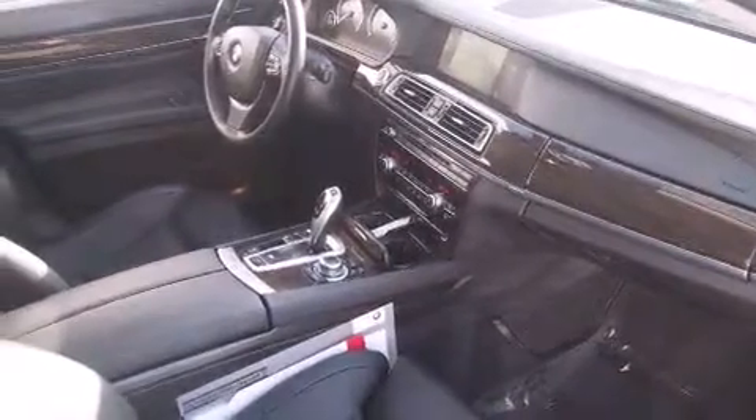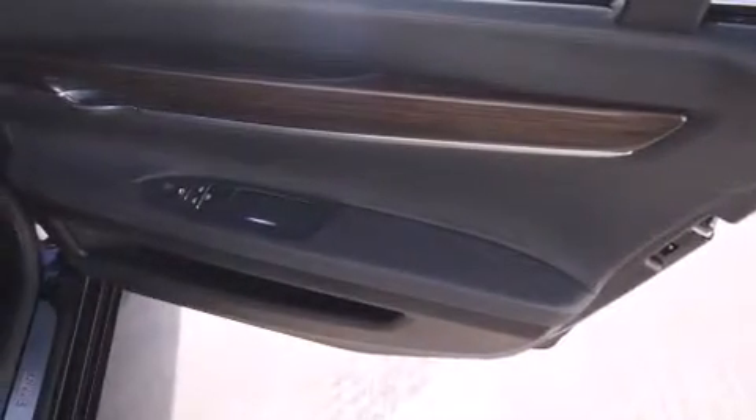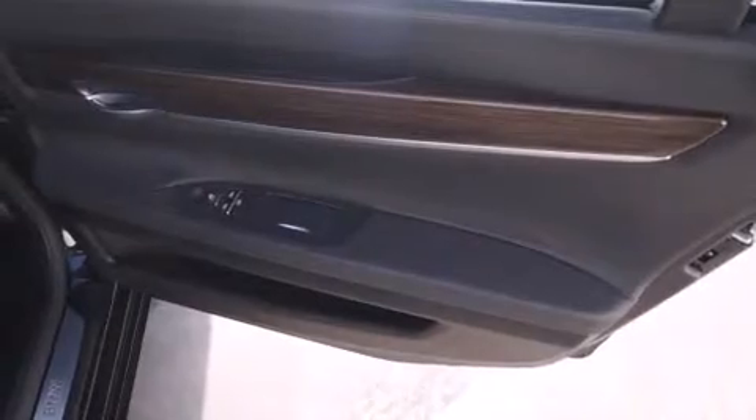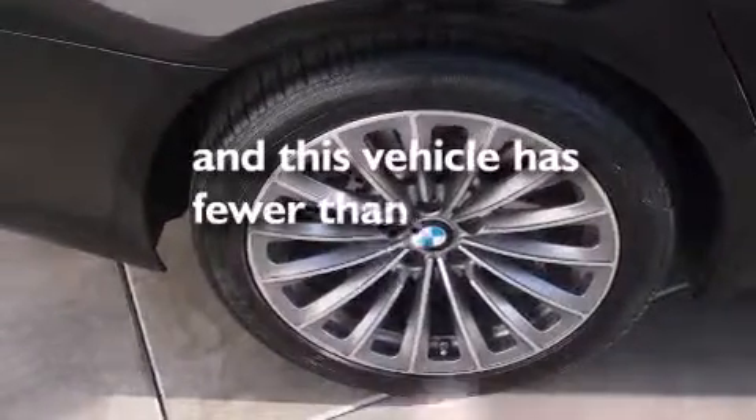Features include BMW Assist, keyless ignition, high-intensity headlights, a leather-wrapped steering wheel, BMW individual composition, side impact airbags, three-point rear seatbelts, steering wheel memory settings, a heated driver's seat, and this vehicle has less than 22,000 miles.